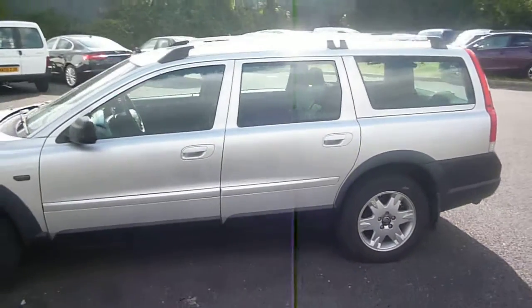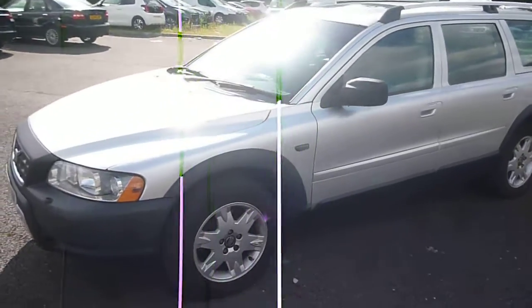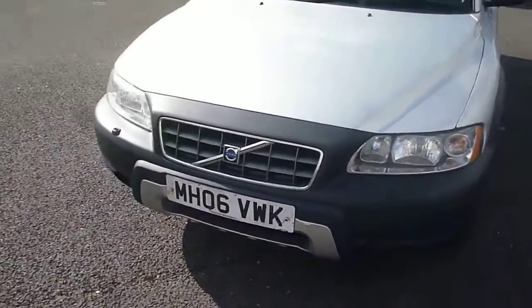Nothing major to report on the vehicle; however there are numerous smaller items to point out and as usual we will endeavour to cover them all. To the bonnet, as you would expect at this age and mileage, we have one or two small stone chips, but nothing major on the bonnet.